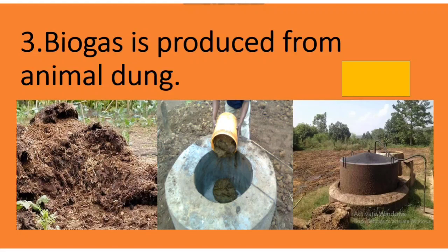Next sentence: Biogas is produced from animal dung. This sentence is also correct. So these were the tick the right and cross the wrong sentences.